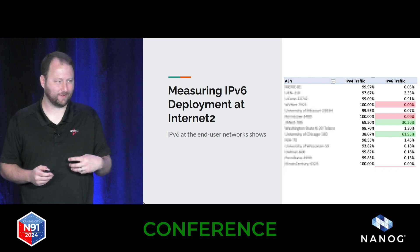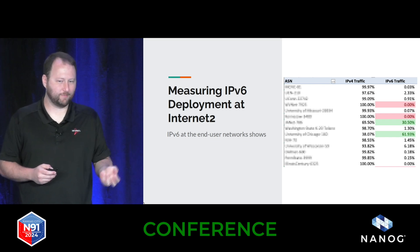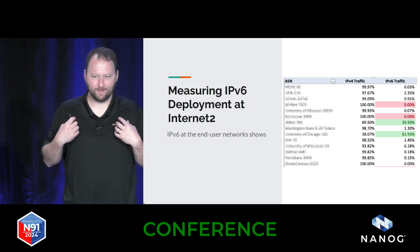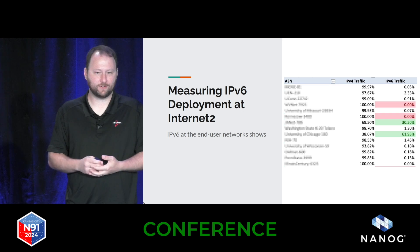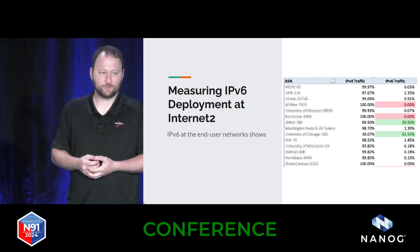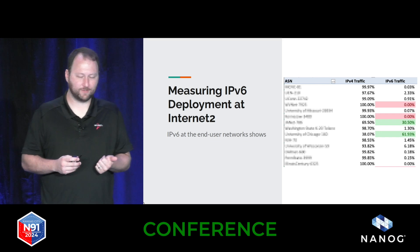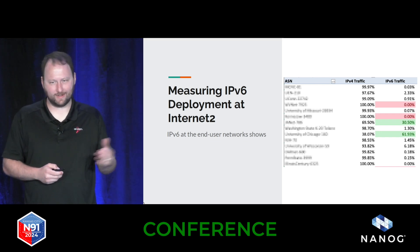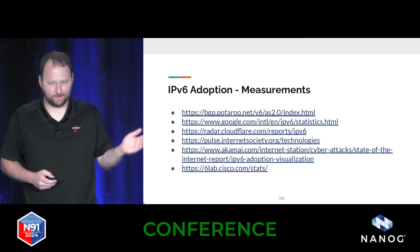That's one area where you could potentially have fairly easy gains, because user networks — especially in universities where I come from — that's a big significant chunk of what we do. We serve students, faculty, staff, a lot of end user devices. So if you can get IPv6 there, you'll see a significant increase.